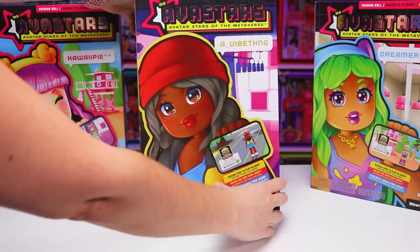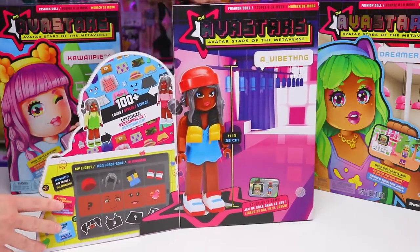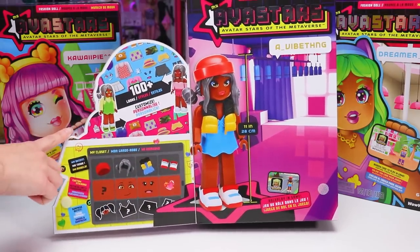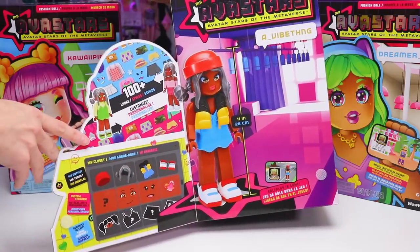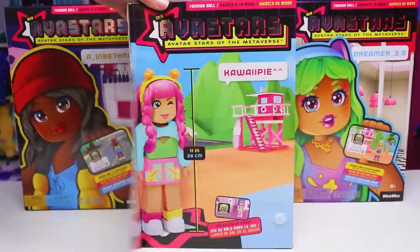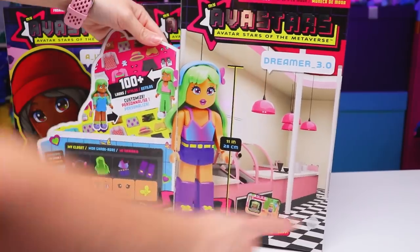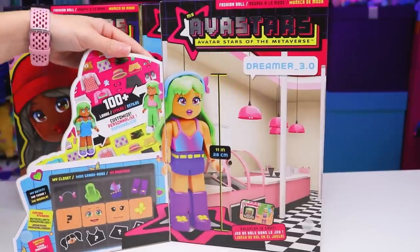On the front of each box, behind the doll's face, we get a peek of what we're getting inside, which of course will include our 11-inch doll — in this case it's A Vibe Thing — with a whole bunch of items as well as stickers that we can reuse over and over to create over a hundred different looks. The same will go for Kawaii Pie and Dreamer 3.0. She's got a diner in the background — loving it, that is totally my aesthetic.